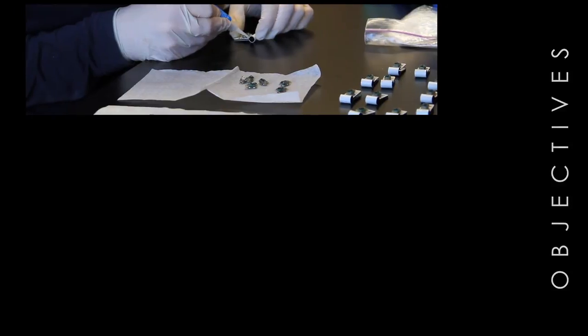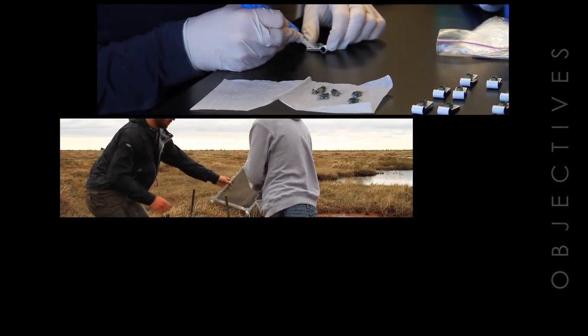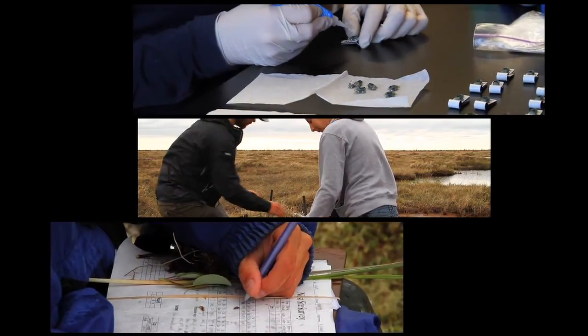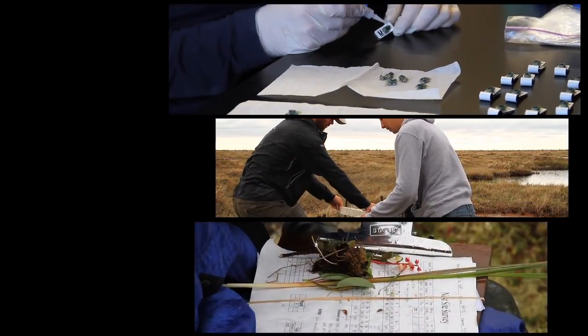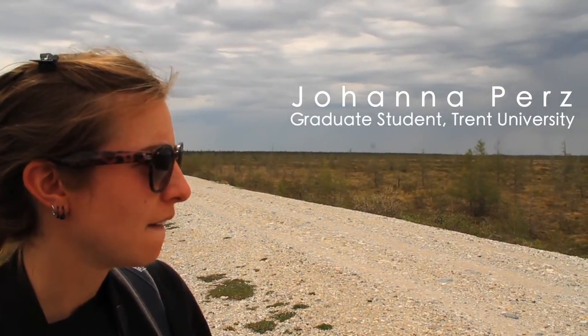The objectives of this field season were to deploy 25 geolocators that would track whimbrel migrations, to monitor insect food abundance throughout the season, and to conduct habitat surveys to define the whimbrel's ecological niche. Johanna Purse and I teamed up in the field to carry out each of these tasks.